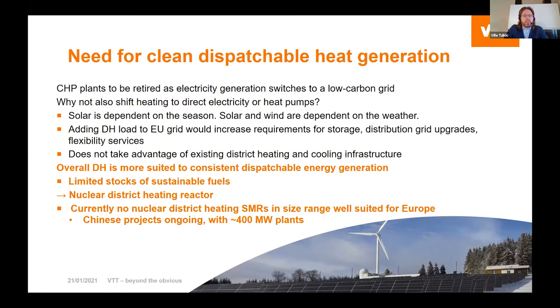Electrification of heating supply might not be as simple, as it would create large demands on electricity at times when the sun won't shine and there might be longer pauses in wind generation. Basically, having some kind of dispatchable heat generation would fit into the current infrastructure. There might also be limited stocks of sustainable biomass and sustainable waste that could be burned, so a nuclear district heating reactor might be one of the good options.